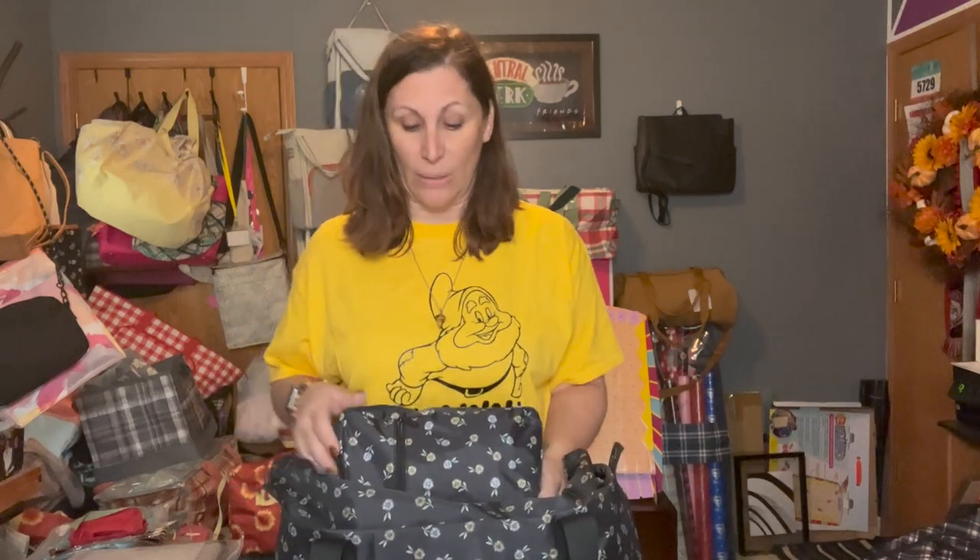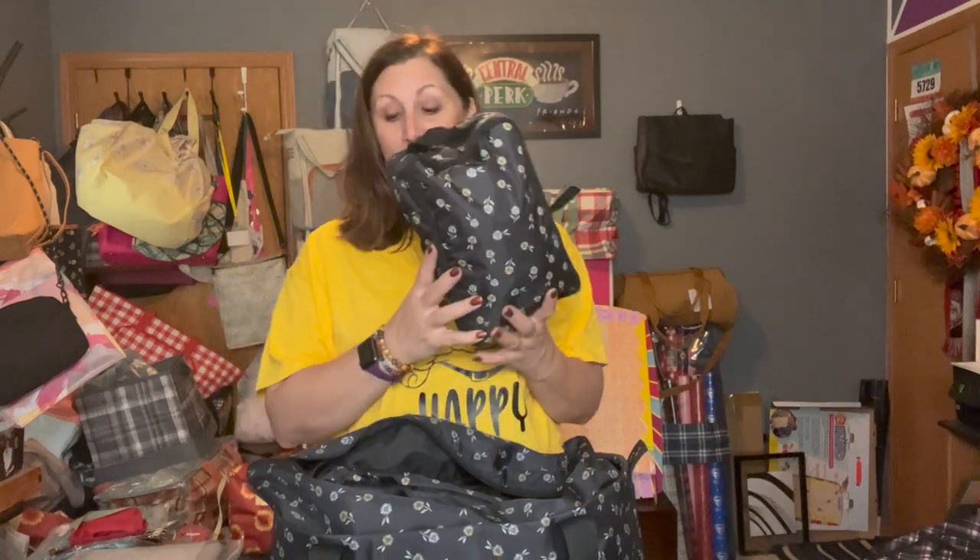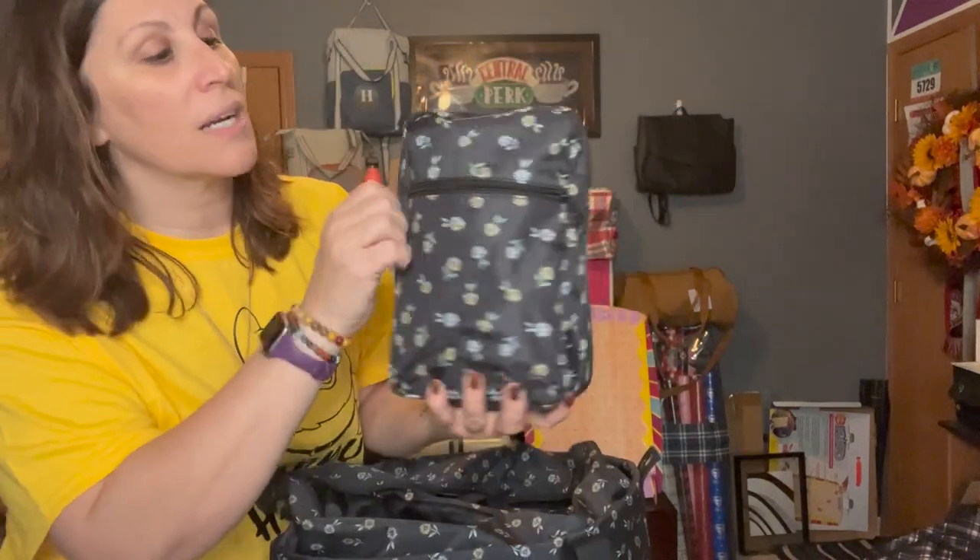I'm going to show you a couple of things I have it packed with to help you save space while packing. This is our Modern Toiletry Bag — super adorable, in the same Ditzy Daisy pattern, which may or may not be available when you check this video out.